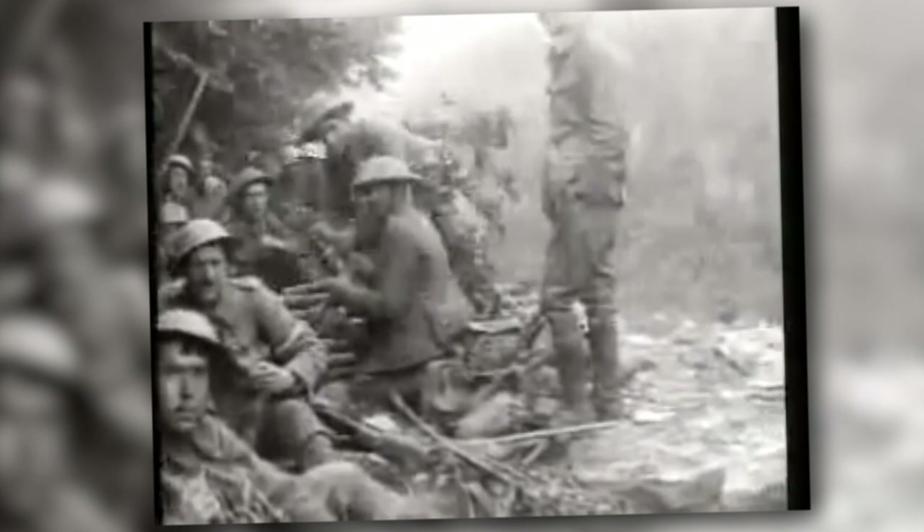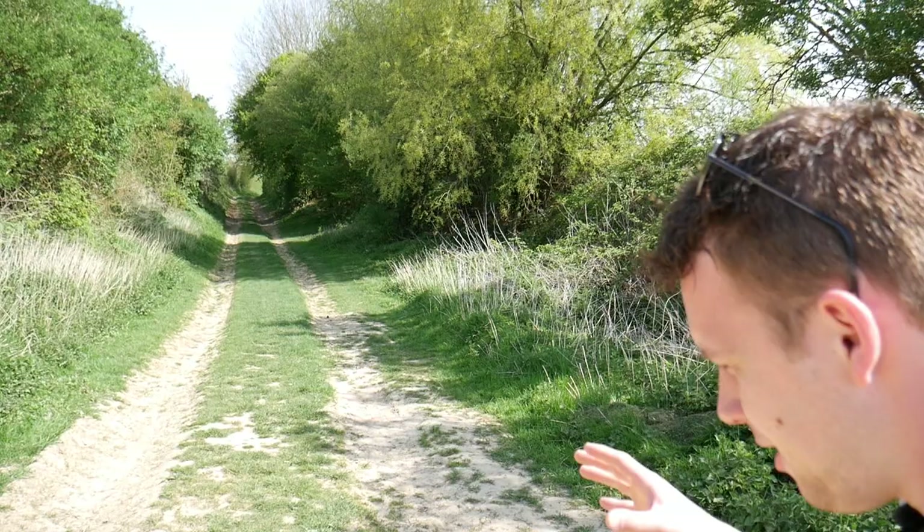Next to the Hawthorn Crater is the Sunken Road, and a famous photographer named Geoffroy Malins was here and filmed British troops in the Sunken Road. It's very famous footage of World War One. He also captured famous footage of the Hawthorn mine being exploded, also around this location.